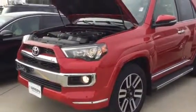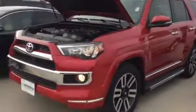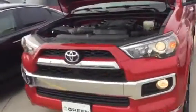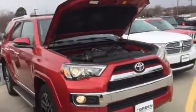Hey Jason, this is Trina Hazlett at Greenfield GMC here with the 2016 Toyota 4Runner. This vehicle is in truly excellent condition. It was a local trade for us.